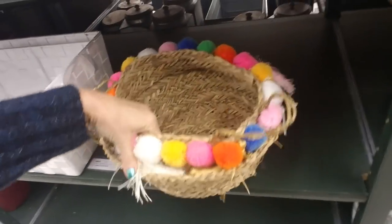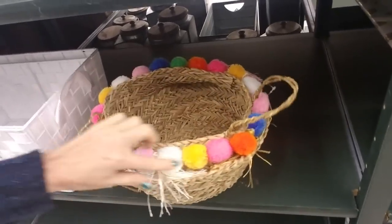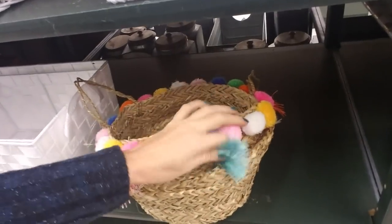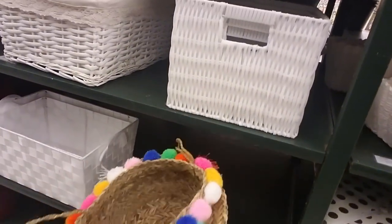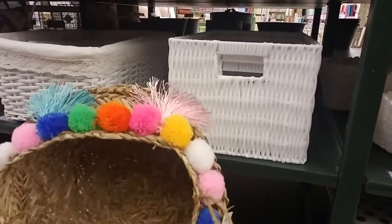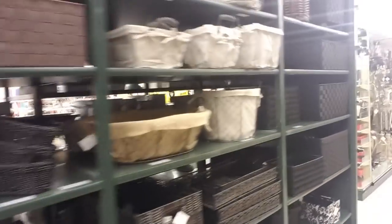I thought at first it was one basket inside of another but it's really not. It has these little dingle balls around it and tassels. It's lopsided — it's like you killed a Fraggle and then made a basket out of it. It's just disturbing. I don't know how I feel about it.